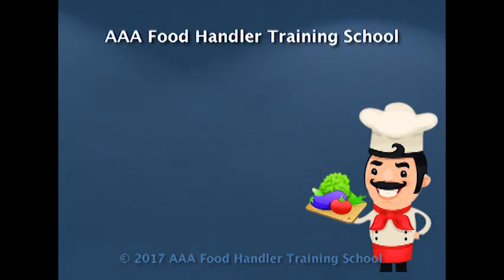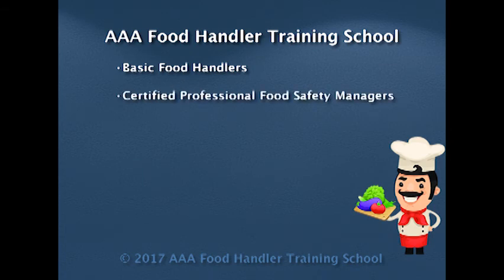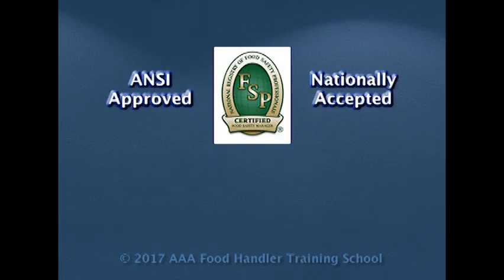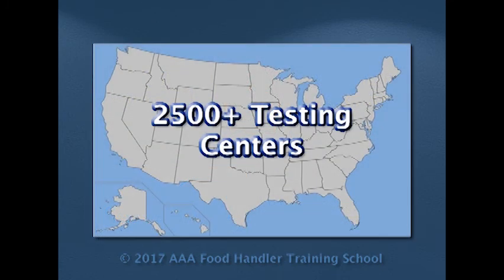The AAA Food Handler Training School offers programs for basic food handlers, certified professional food safety managers, convenience store food safety managers, grocery store food safety managers, as well as certified food safety HACCP managers, which prepare you to take and pass ANSI-approved exams from the National Registry of Food Safety Professionals, ServSafe, and Prometric. By working with over 2,500 testing centers throughout the United States, we can easily schedule your exam at a date and time that is convenient to you.